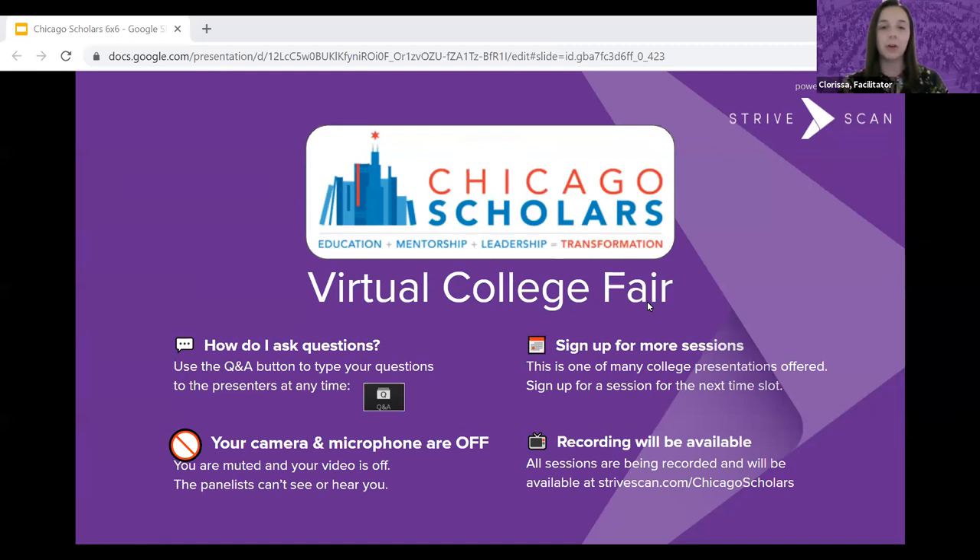Your camera and microphone are turned off so the panelists cannot see or hear you. This is also just one of many sessions happening. After this, there'll be an additional hour where you can go check out more colleges. This presentation is being recorded and will be available within about a week at the same site where you registered. Without further ado, I'll turn it over to our first presenter, Columbia University, located in the city of New York.